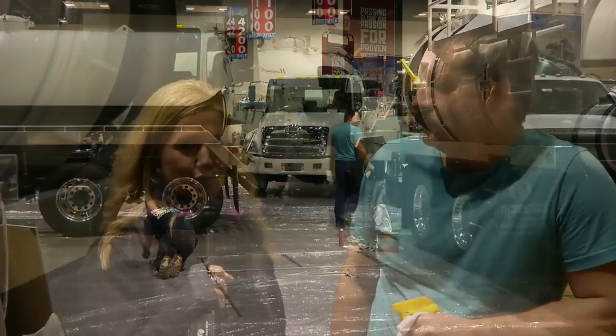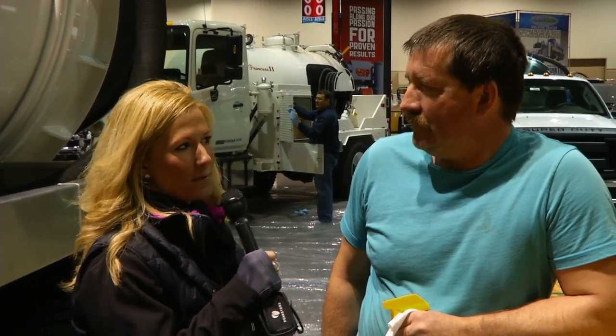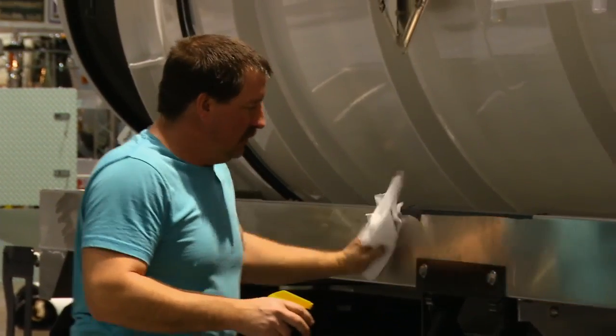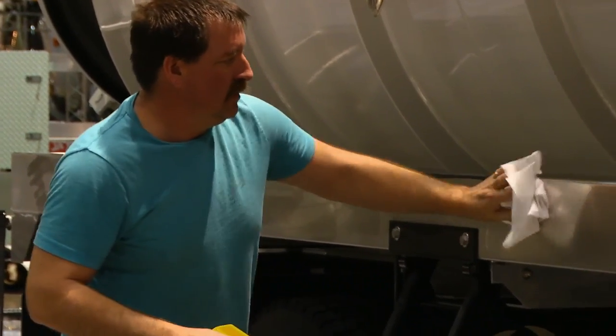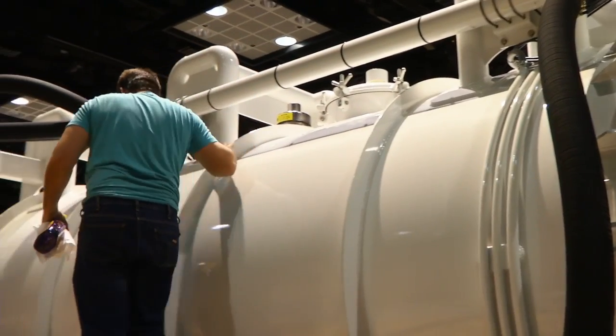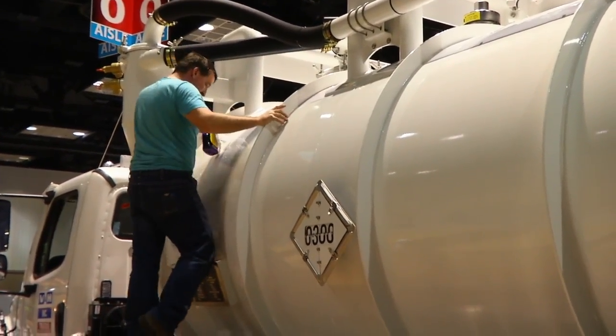I'm here with Mike from Imperial Industries. Mike, can you tell me a little bit about what you do to get your truck show ready? Pretty much get them all painted up nice, polish the aluminum, get everything as spick and span as we can. A lot of detail work with the cleaners we use, washing outside — that means a lot. Get every nook and cranny as we can.